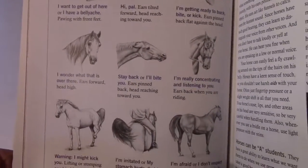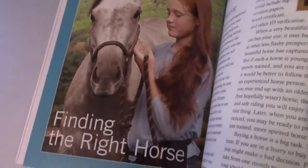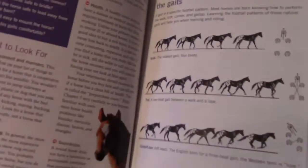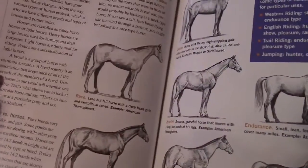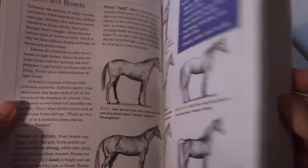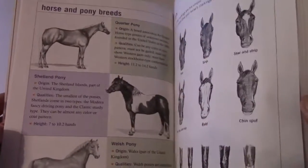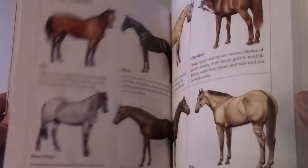What do these motions and gestures from the horse mean in their language? The different gaits of the horse explained. Types and breeds. Colorings and markings. How to tie a quick release knot.